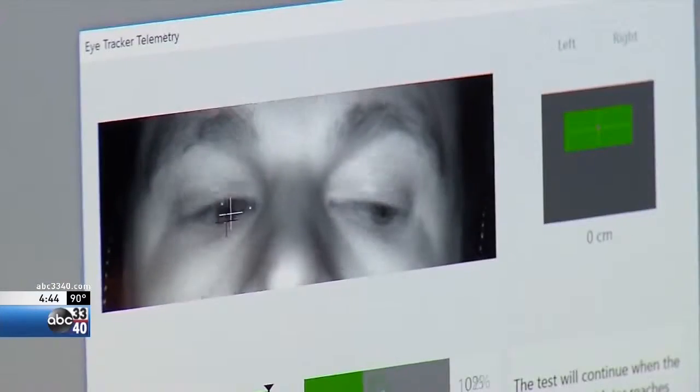Some absolutely fascinating new technology is now being used in some police departments across the country — it is science that might look a whole lot like science fiction. The goal is to determine if the eyes lie. Infrared lights are calibrated to a person's eyes, and then the computer takes over. This is always the moment of truth.